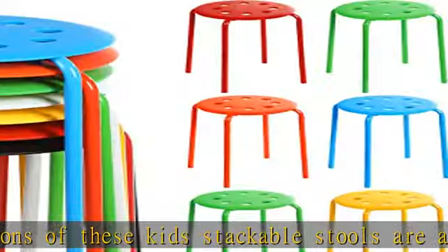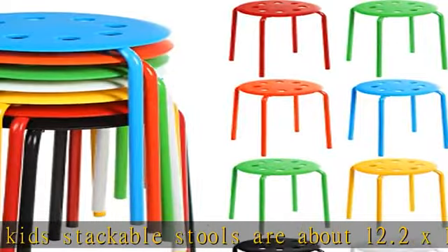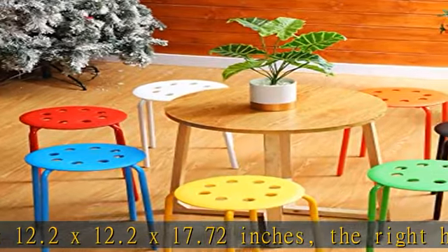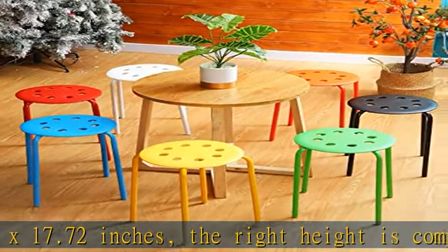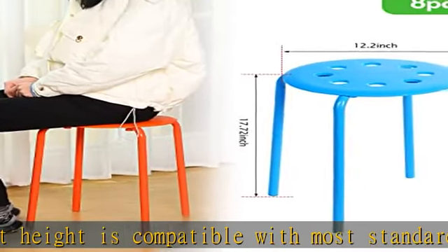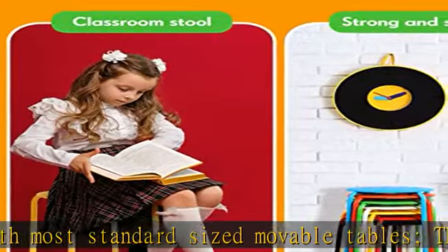Save space: these student stools for classroom are lightweight and can be easily stacked together to help you save space. These stacking stools are a good option for emergencies when you have a lot of guests visiting your home — they can be stacked in the corner without taking up a lot of your space when not in use.